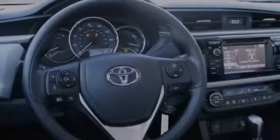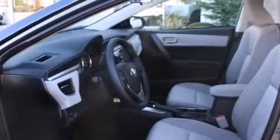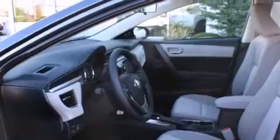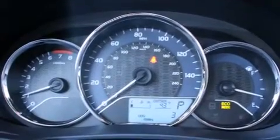All of the following features are included: air conditioning with automatic climate control, cruise control, steering wheel mounted controls, a CD player, a leather wrapped steering wheel, full power accessories, a rear window defroster, a keyless entry system, fog lamps, and alloy wheels.